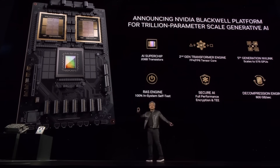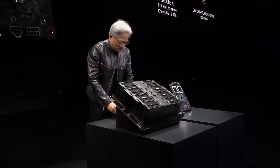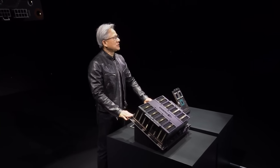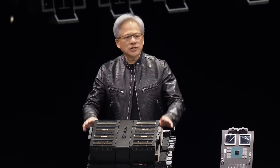There's no memory locality issues, no cache issues. It's just one giant chip, and it goes into two types of systems. The first one is form fit function compatible to Hopper, so you slide out Hopper and you push in Blackwell.